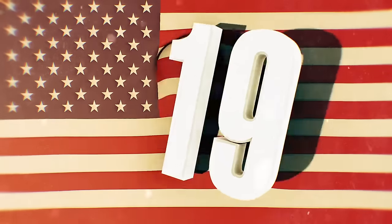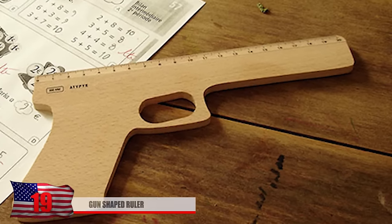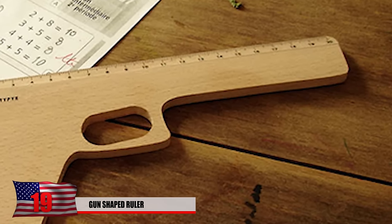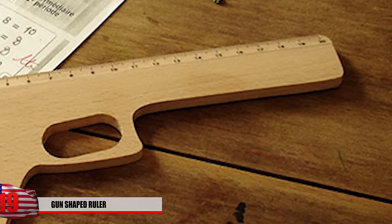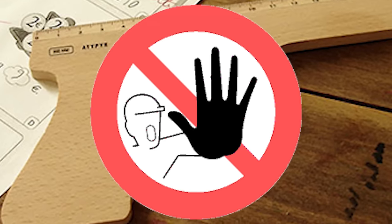Number 19: The Gun-Shaped Ruler. The purpose of this ruler is unknown. I don't see it getting past the teacher without someone getting sent to the principal's office. No one can actually get shot with it, but with the school shootings recently, this probably isn't the best idea.